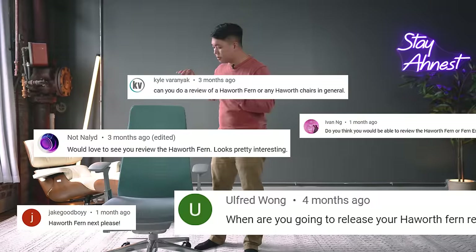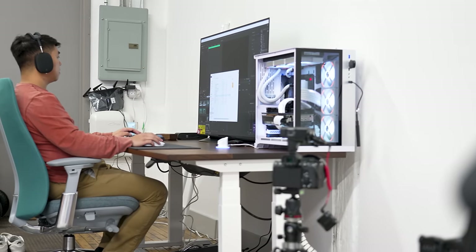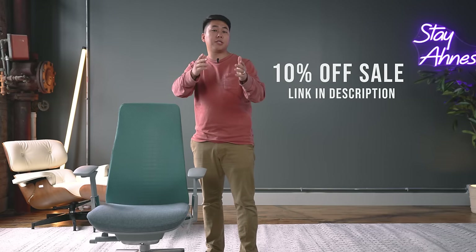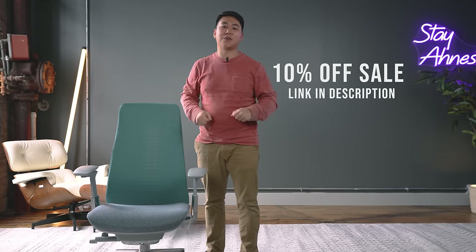A ton of you guys asked me to review the Hayworth Fern, and I'm so thankful that you did, because this chair is like the best of every chair — the Embody, the Gesture, the Aeron, the Leap — and kind of mashes it all into a single chair, and it's half the price of many of the offerings from Herman Miller and Steelcase. Right now Hayworth is running a 10% off sale off of their Amazon store. If you want to pick this chair up, please use the link down below, as it really helps this channel quite a bit.